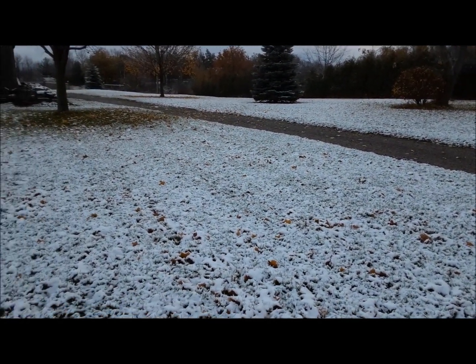This came last night. Hopefully throughout the day today it'll melt because the ground's not cold yet, so the snow is just sitting on top of the grass. It's kind of insulated from the ground. Hopefully it won't stick around too long.